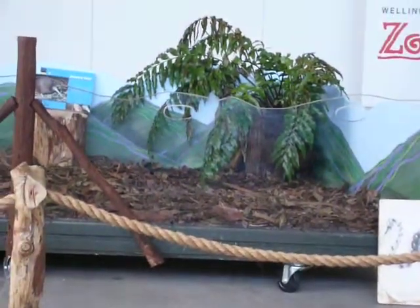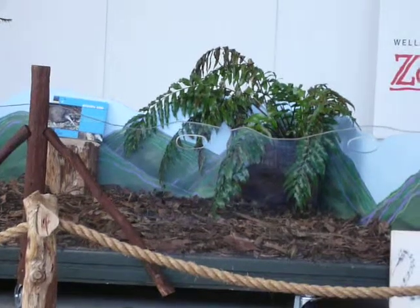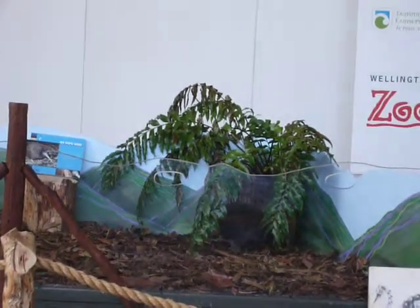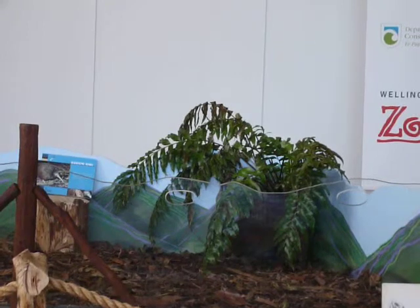So can any of you guys reckon kiwis out there are endangered? Not many left at all. Does anyone know why? Why do you think there's not many left? What do you think might be eating them? Can you think of any animals that might try and eat a kiwi? Maybe a cat or a dog?